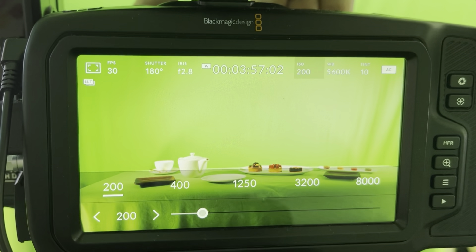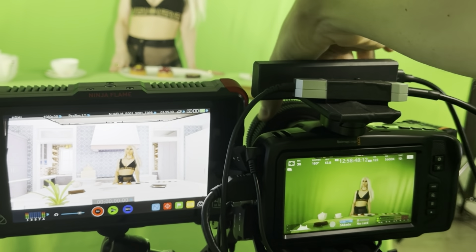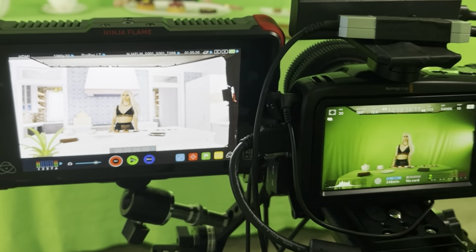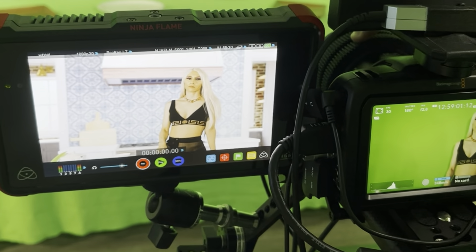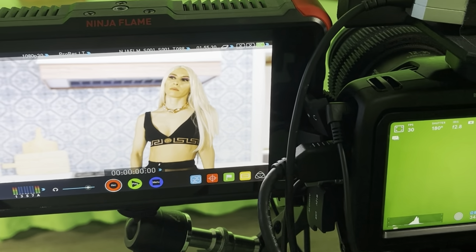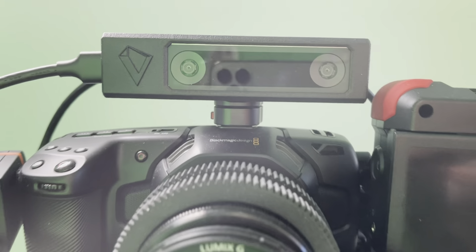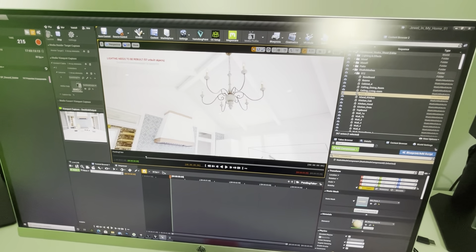If you have a shot using a green screen, you know how many steps you have to take to get to your final composite. But look at this — I can see my final composite in real time. I can see my final result while I'm shooting. I can move my camera left and right, come closer to my object and go further away, and my real world object and my virtual world look like one. I can zoom in, change the focus like it's one real world scene. All this is possible thanks to three sensors on my camera, a very smart tracking algorithm, and a scene created in Unreal Engine. This is called virtual production.